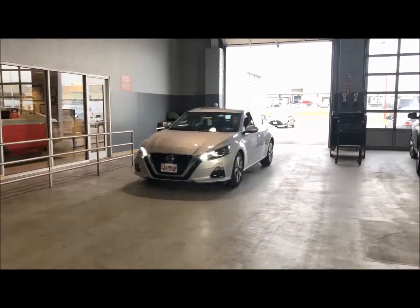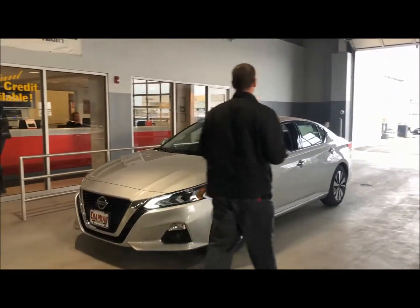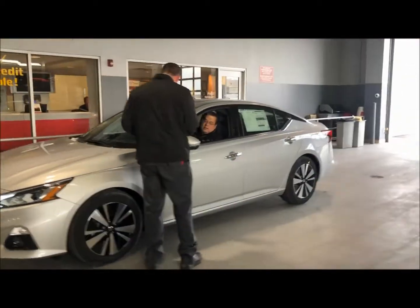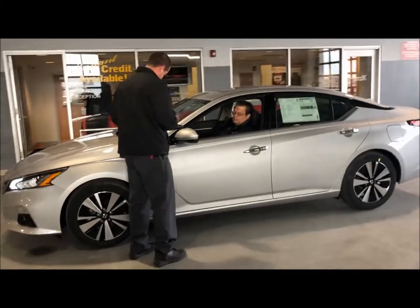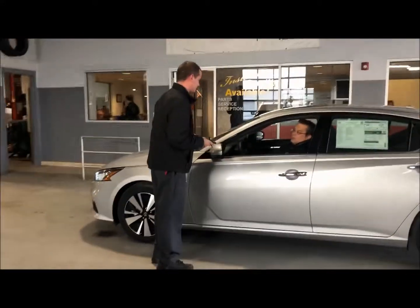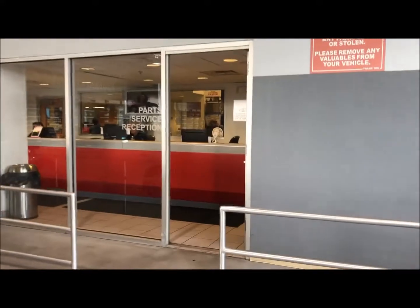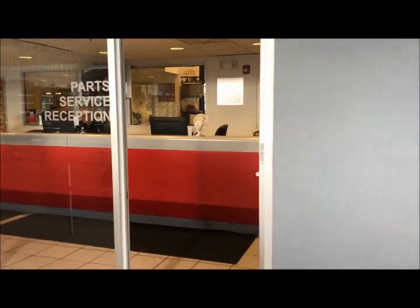Once inside, you will be greeted by one of our service valets who will get you checked in on their iPad. After you're all checked in, head inside to speak with one of our service advisors about what your vehicle needs looked at or worked on.